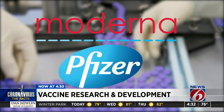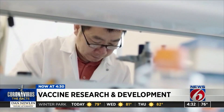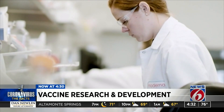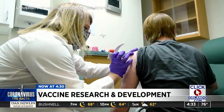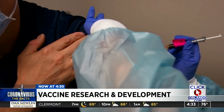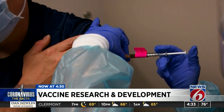Moderna and Pfizer have announced their COVID vaccines are about 95% effective. Smith says using messenger RNA technology has allowed these vaccines to be created faster than others. They basically took a little piece of the RNA that's inside the virus, copied it out, and synthesized that. That is then given to the person in the shot and produces a protein that the immune system responds to.